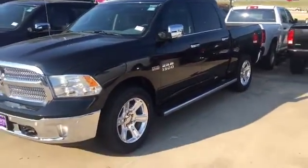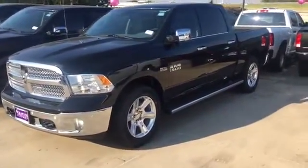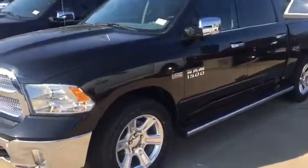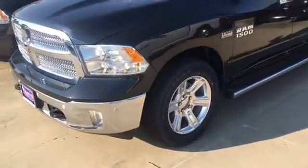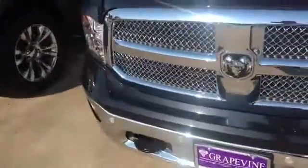Hey, how's it going folks? It's your Jamar, the car guy here at Grapevine Dodge. Hope everybody's having a wonderful day. Check out what we just got in — this is our 2017 1500 5.7 liter with the Hemi. It's black, and we also have the black interior. Come out and take a look at it, see if this is the one you want.